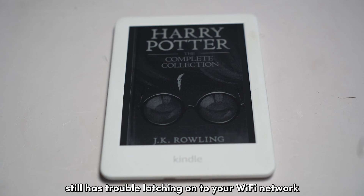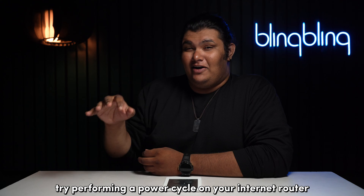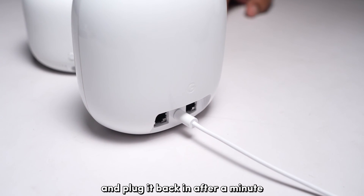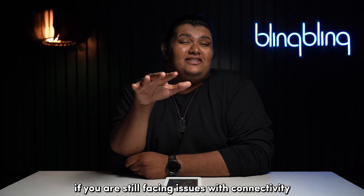If your Kindle still has trouble latching onto your Wi-Fi network, try performing a power cycle on your internet router to refresh the signal. Just unplug the router from power and plug it back in after a minute. This can also get rid of any power-related bugs that your router might have had.